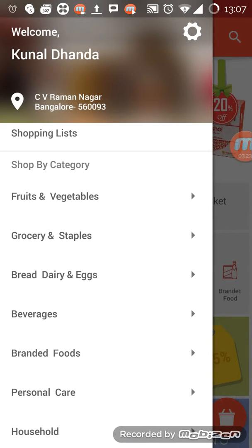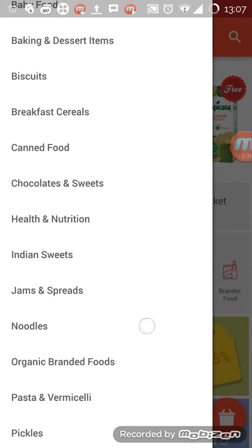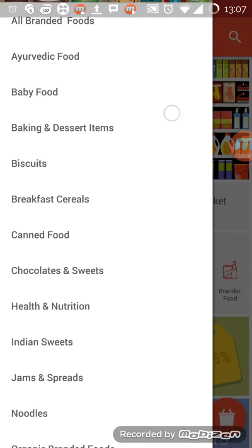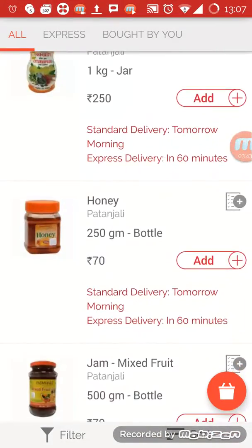The 'shop by cart' option is similar but instead of icons we have particular text options: branded food, breakfast cereal, canned food, pickles, ready to eat, cook, and ayurvedic food. I'll tap on ayurvedic — it opens a section, and this is Patanjali.